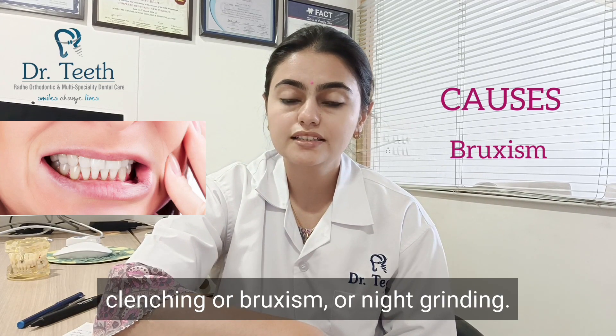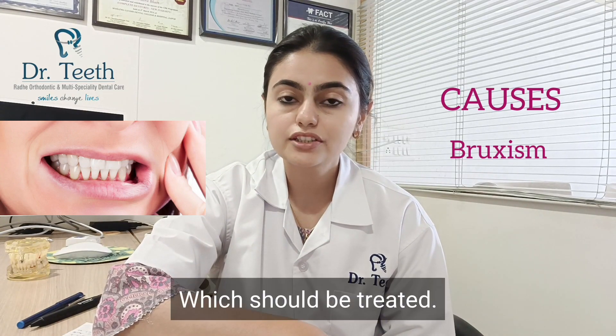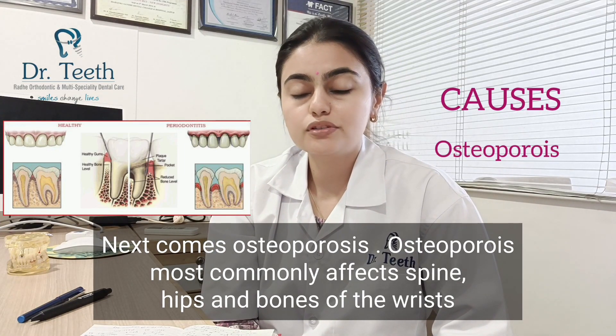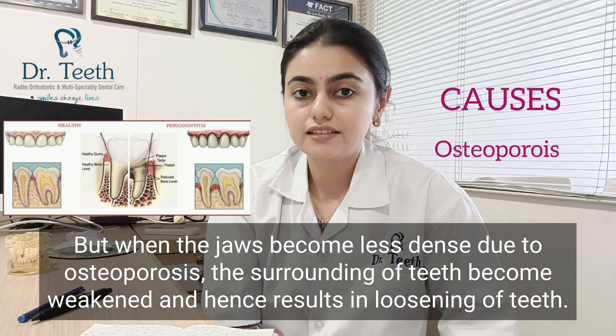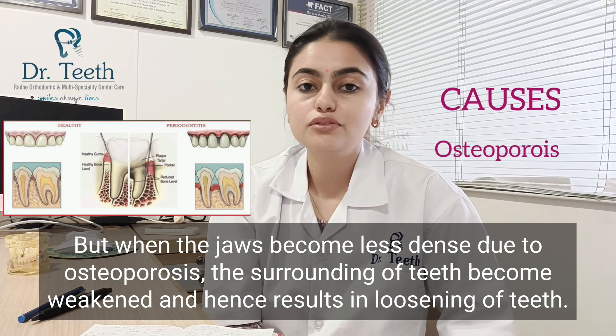Teeth grinding is also known as clenching or bruxism, which should be treated. Next comes osteoporosis. Osteoporosis most commonly affects the spine, hips, and bones of the wrist. But when the jaw becomes less dense due to osteoporosis, the surrounding structures of the teeth become weakened, resulting in loosening of the teeth.